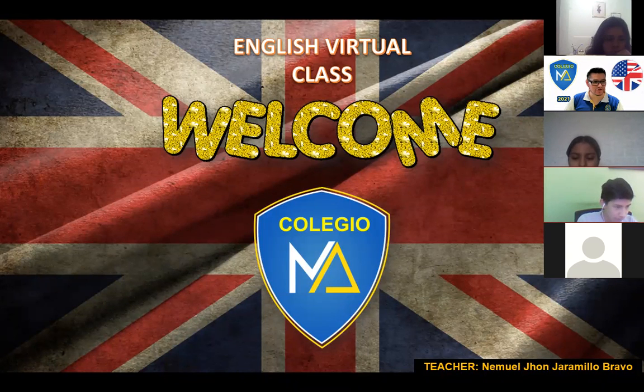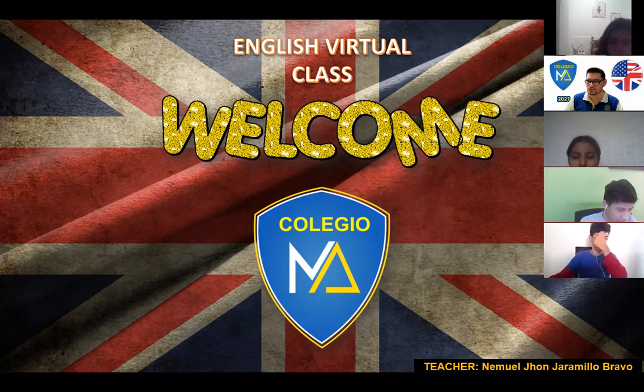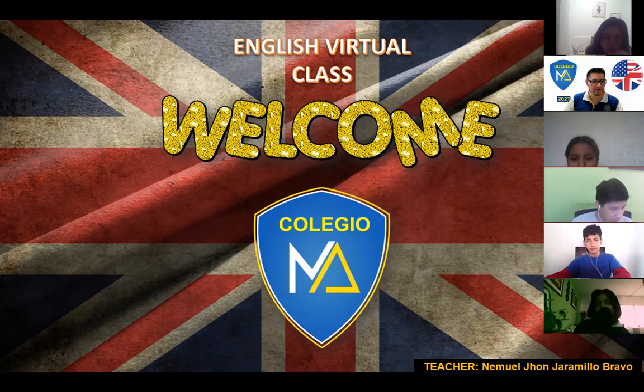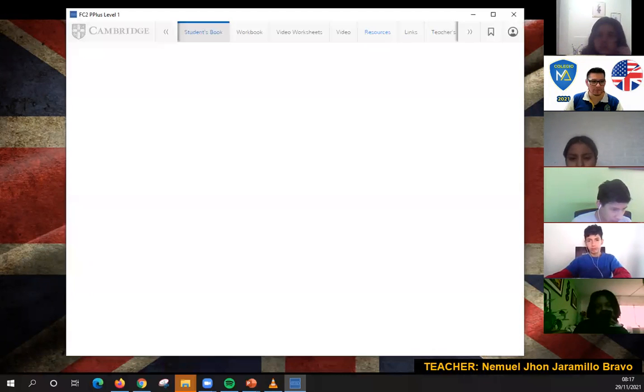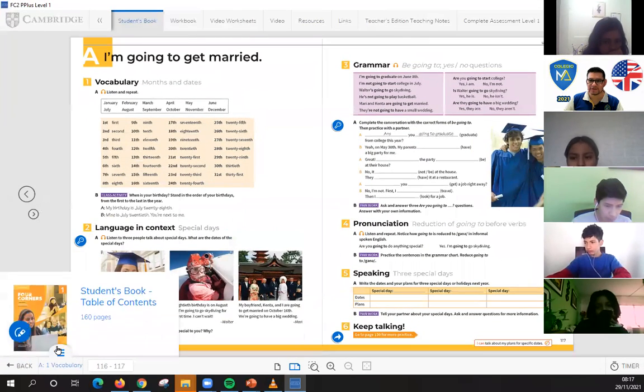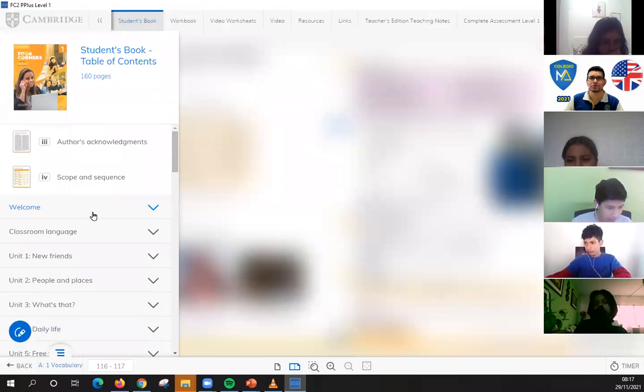Welcome one more time to the class, students. I'm really happy to see you here as always. Today I'm going to show you your classroom presentation 2 in order to start with our lesson. This is your classroom presentation 2. Let's go to your second grade.